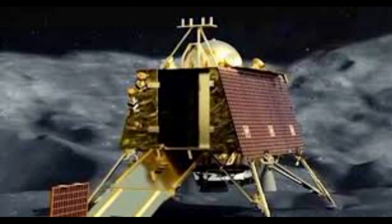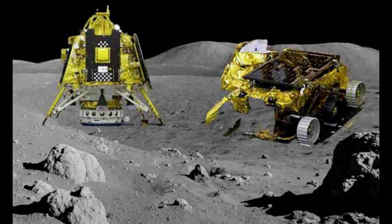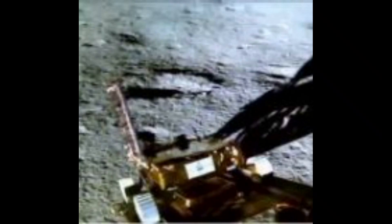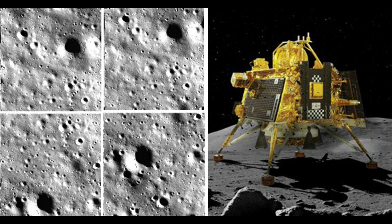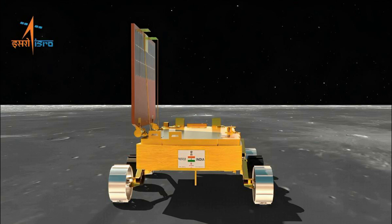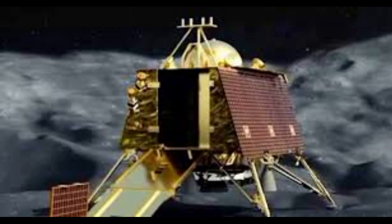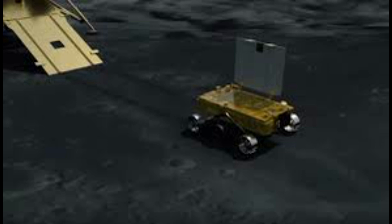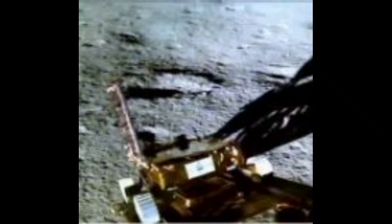During its observations of lunar topsoil, the rover's ChaSTE — Chandra's Surface Thermophysical Experiment — instrument found that the temperature on the surface of the moon was around 50 degrees Celsius, and it increased to over 60 degrees Celsius at a height of 20 mm. At minus 80 mm depth, which is below the ground, the temperature dropped to minus 10 degrees Celsius. The ChaSTE measures the temperature profile of the lunar topsoil around the pole to understand the thermal behavior of the moon's surface. It has a temperature probe equipped with a controlled penetration mechanism capable of reaching a depth of 10 cm beneath the surface, and the probe is fitted with 10 individual temperature sensors.